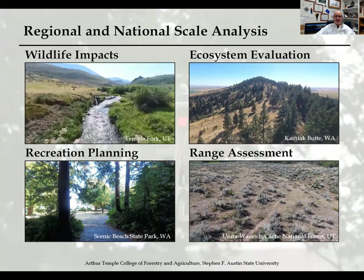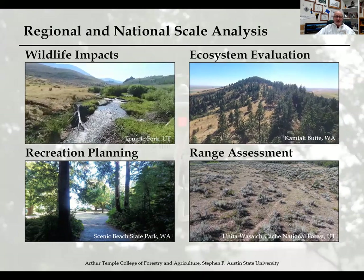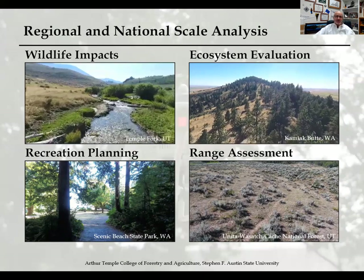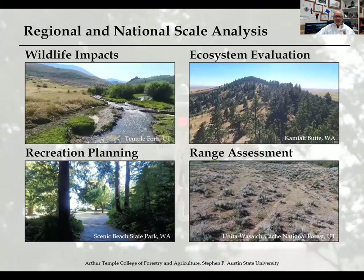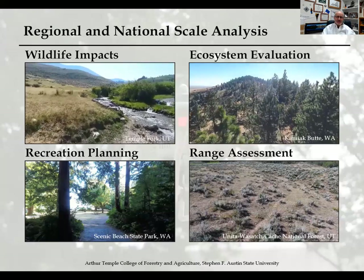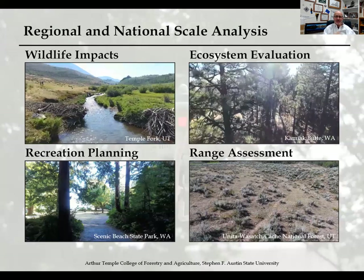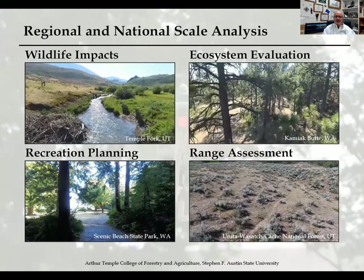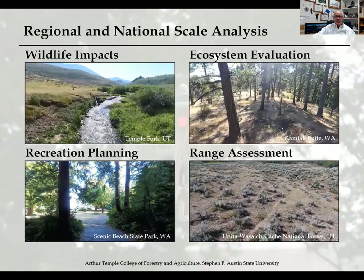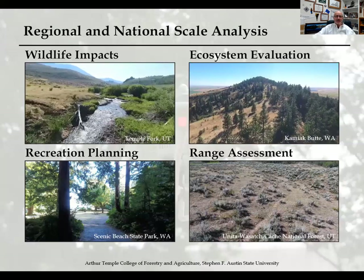The video on the right is an ecosystem evaluation exercise at Kamiak Butte, just west of Moscow, Idaho, north of Pullman, Washington. I like to show this one to my students because it gives them an idea of how forest floors differ across the country. The drone hovers down toward the forest floor, giving students different perspectives they won't see in a normal lab session here in East Texas. It's a great opportunity to show students different environments without the time and expense of actually visiting those places.